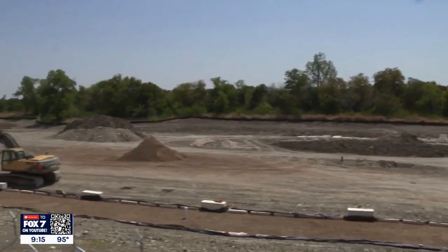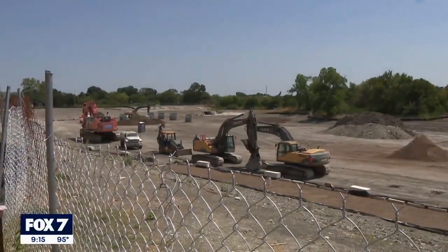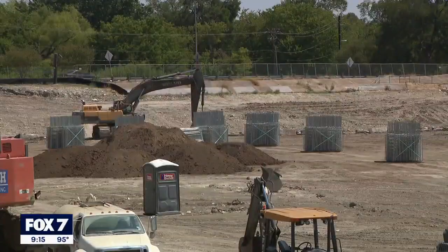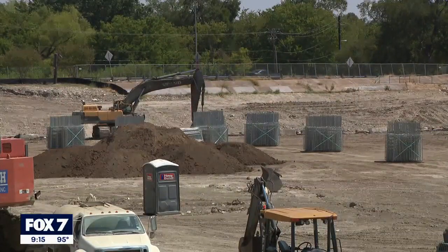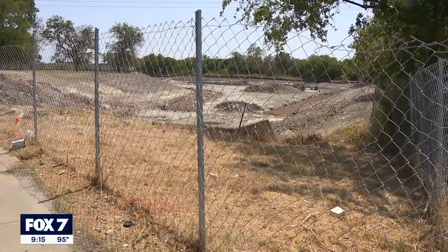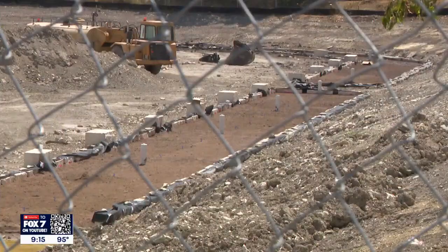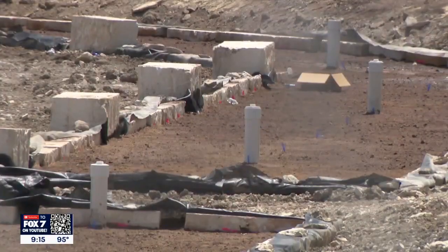"It's part of the nature of the beast of living in a metropolitan city. You kind of have to understand that you're going to be dealing with improving infrastructure and so it's going to impact us." According to the Capital Delivery Services Department, the improvements include a 20-foot deep trench along Mearns Meadow Boulevard used to install a culvert that is 13 feet by 10 feet in four phases, which will run into the Mearns Meadow detention pond in Quail Creek Park.